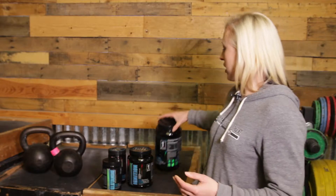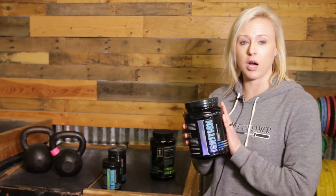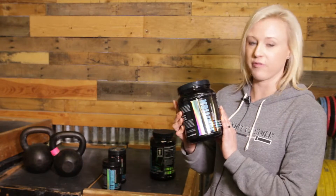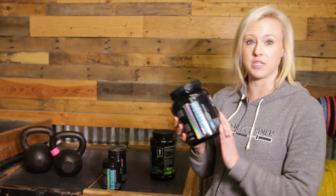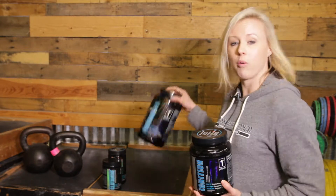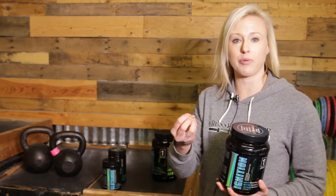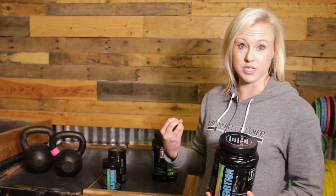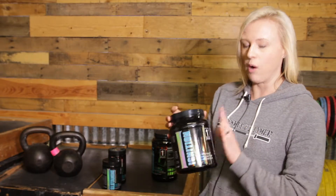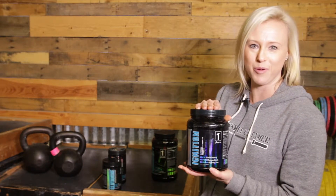One way to ensure that you're going to get that protein right away, which a lot of people miss in their post-workout, is a post-workout carb. I use this one by First Form. It's called Ignition. It's just a simple form of carbohydrate in powder form. You mix it with your protein, and what happens is the carbohydrate attaches to the protein and carries it to your system a lot quicker. That post-workout carb is super important and a lot of people do miss it.